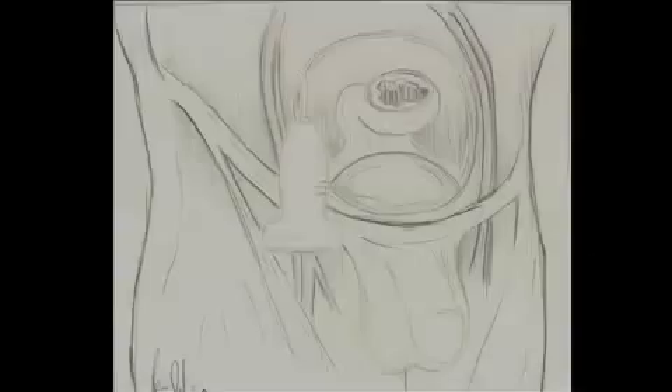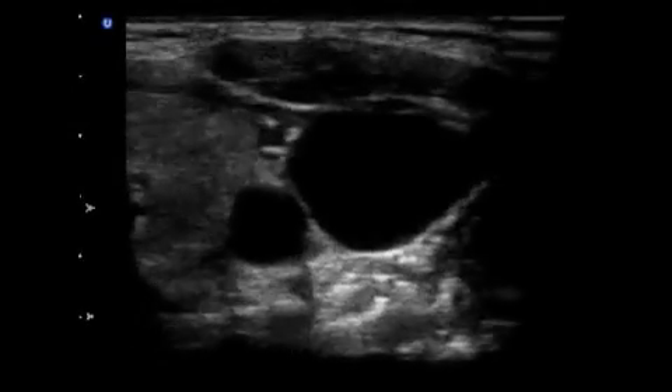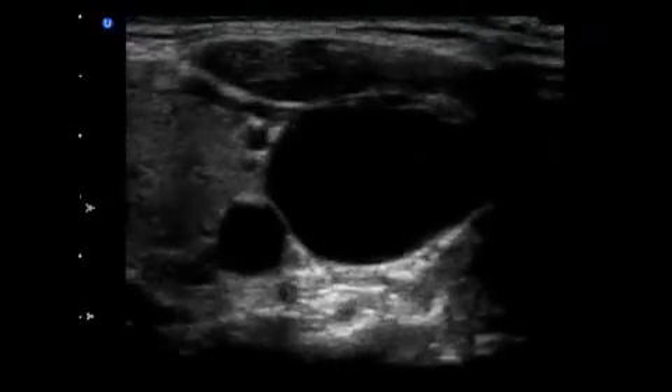The femoral vein is also a good location for ultrasound-guided central line placement. It is identified by placing the probe just below the inguinal ligament with the marker dot toward the patient's right, so the patient's right side is on the left side of the monitor. Conventional teaching is that the femoral vein is medial to the artery; however, in more than 50% of patients the vein and artery are overlapping. If the artery completely overlaps the vein, it is best to go to the contralateral side or slide the probe distally to find a point where the artery and vein are side by side. The vein is identified using compression, and either the transverse or longitudinal approach can be used.